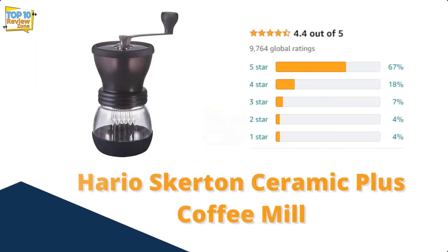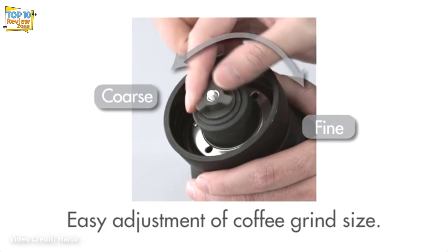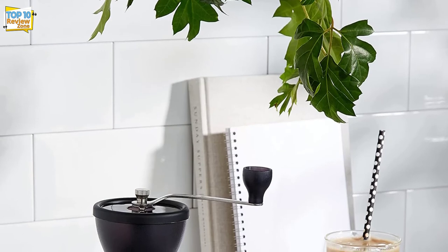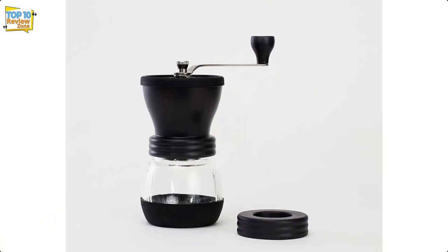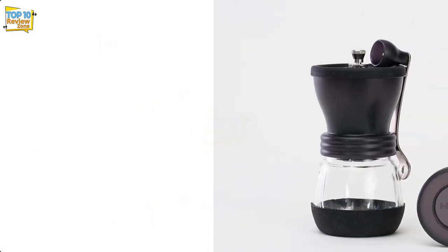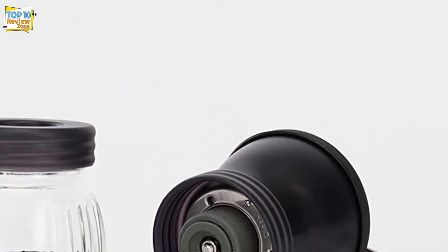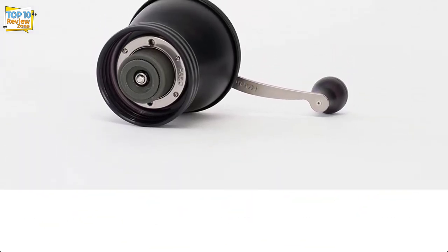Number 2: Hario Skerton Ceramic Plus Coffee Mill. Beloved by the century-old Japanese brand Hario, this grinder has a lot going for it. The ceramic conical burrs provide a uniform and precise grind, and it has a hopper capacity of 100g — enough for about four cups of coffee. Its simple design is easy to clean and disassemble, and the slip-free rubber base prevents spilling. You can even attach the pestle to a mason jar or container to grind large amounts at once. It's useful for French press or drip coffee, but doesn't offer much precision for slower methods.